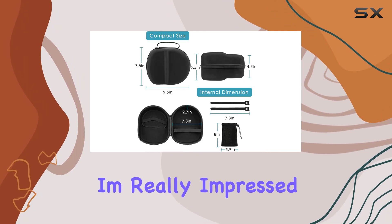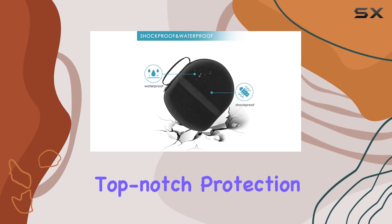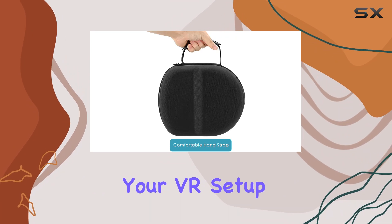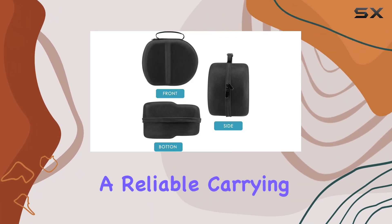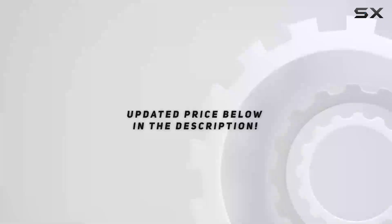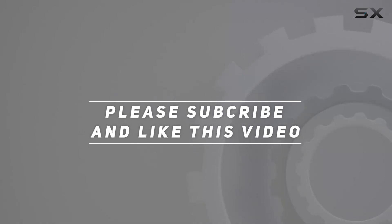Overall, I'm really impressed with the Quest 2 VR carrying case. It offers top-notch protection, convenient organization, and a sleek design that's perfect for traveling with your VR setup. If you're in the market for a reliable carrying case, this one gets my seal of approval. Check out the video description for the updated price, and thank you for watching.